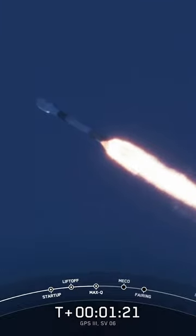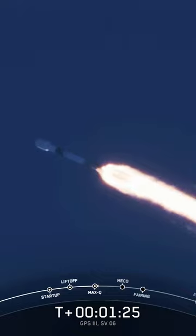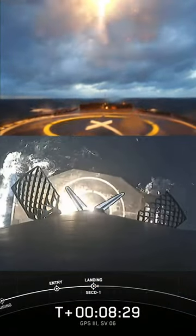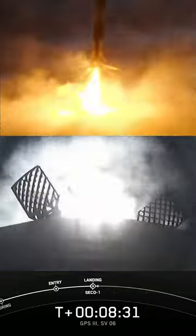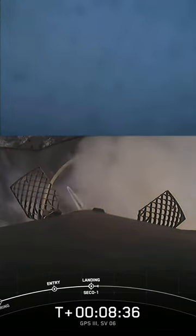So at this point in time, we've now passed through that moment of maximum aerodynamic pressure. Landing leg deploy. Stage 1 landing confirmed.